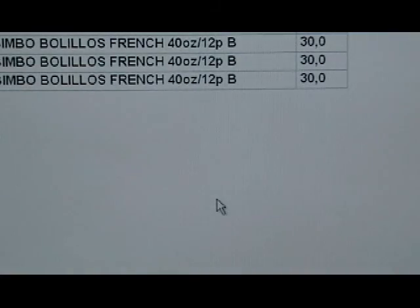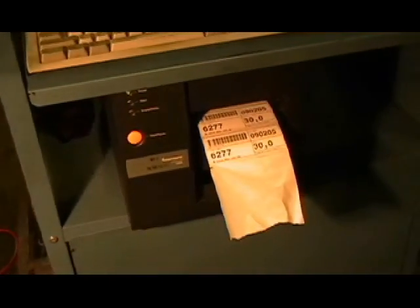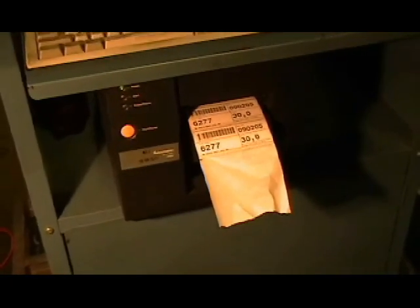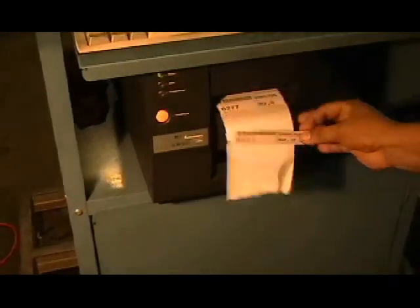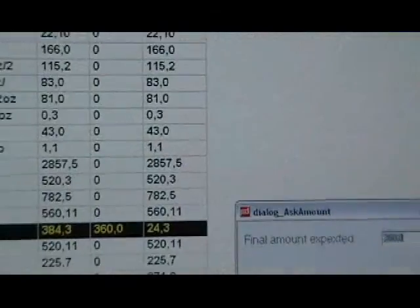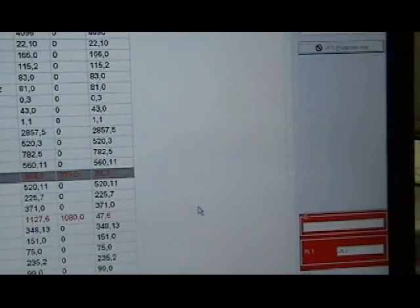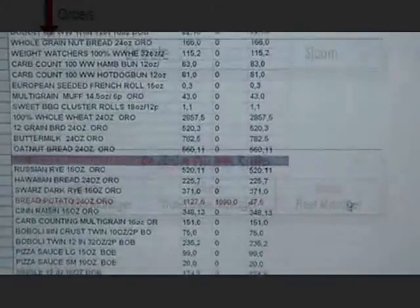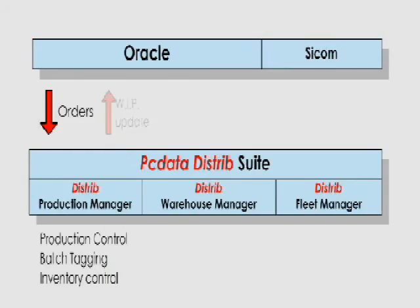These screens show real-time the status of the Oracle orders pending and what has been produced against the Oracle order. As product is produced, barcode tags print from the Distrib system in 2-3 seconds. The barcodes contain items and quantities that have just been loaded onto racks. It is important to note that we just received approval from Central Corporate to automate the manual interface that currently exists between Oracle and PCData, where Oracle provides orders to PCData and then PCData provides ship confirmations back to Oracle.